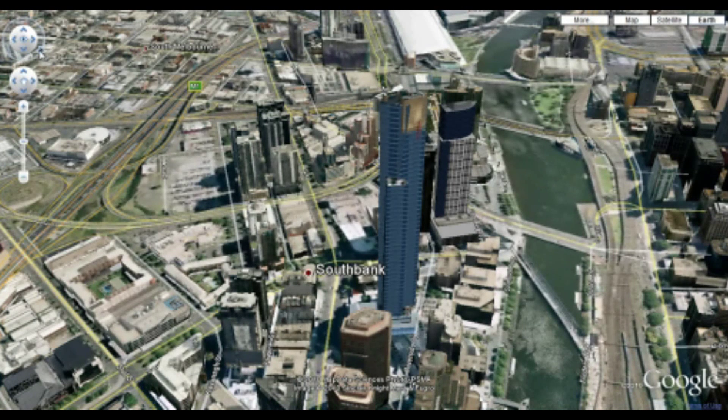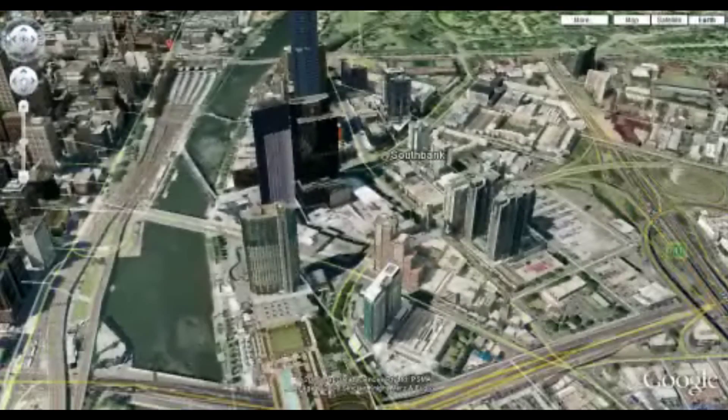Unfortunately, I find that this control for direction is rather difficult to work. The mouse doesn't seem to click on it very easily. My computer is reasonably powerful, so I would hate to imagine how others would find this experience.